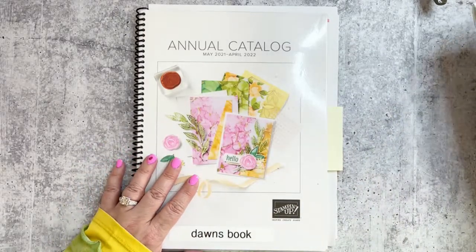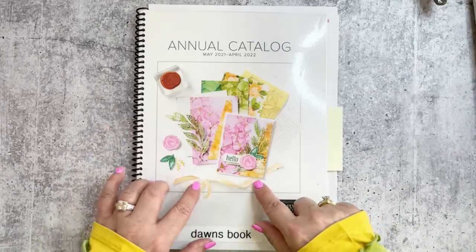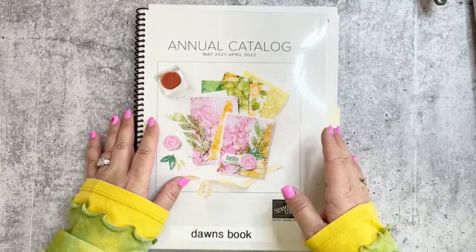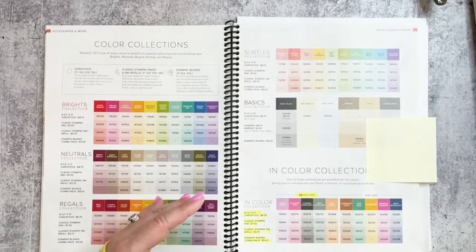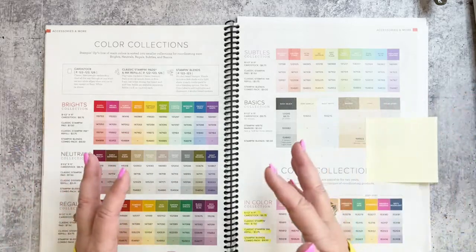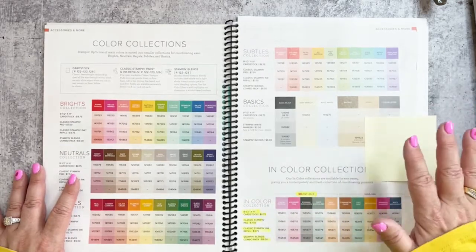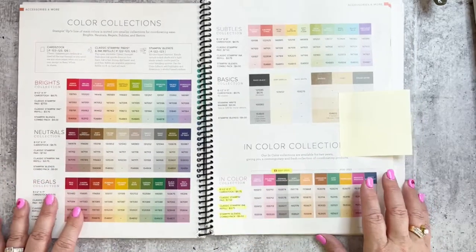We also have our annual catalog with a lot of great stuff. This is the catalog where you'll find all of our meat and potatoes — color coordination, cardstocks, inks, ribbons, embellishments, and other bundles, even though our mini catalog has been very popular.